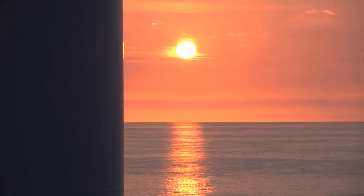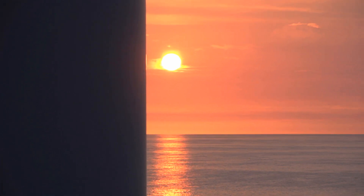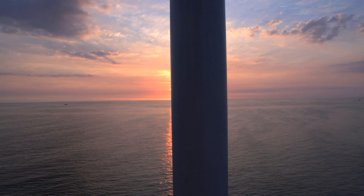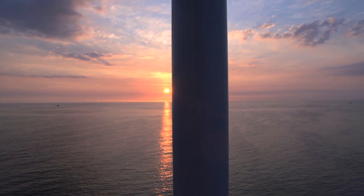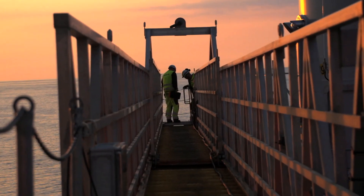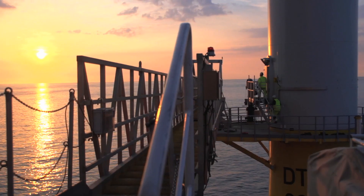The towers are installed as a single unit, pre-assembled in the port in order to speed up the offshore installation process. The 270-tonne, 66-meter-high tower gracefully glides out over the North Sea as a single unit before being fastened to the transition piece.